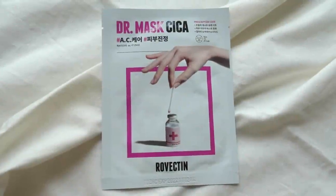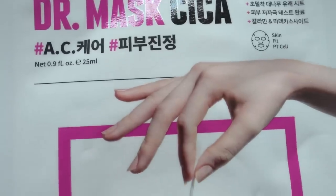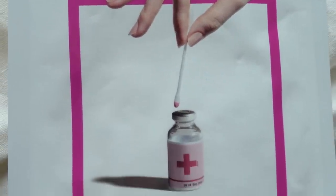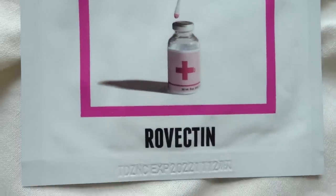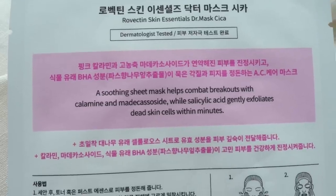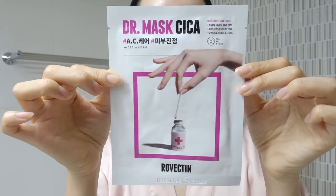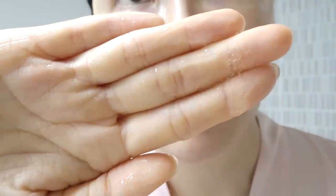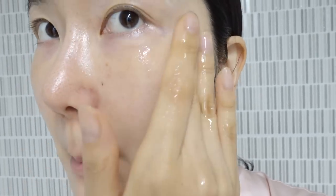The next one is the Rovectin Dr. Mask Cica, and this is $20 at Wishtrend.com for five sheet masks. It's amazing for acne-prone, sensitive skin, or any skin type that wants to control breakouts gently. I love its thick, aloe-like texture. Usually other sheet mask ampules are very watery or drip down, but this one has a thicker, aloe-y texture that's very cushioning to the skin.